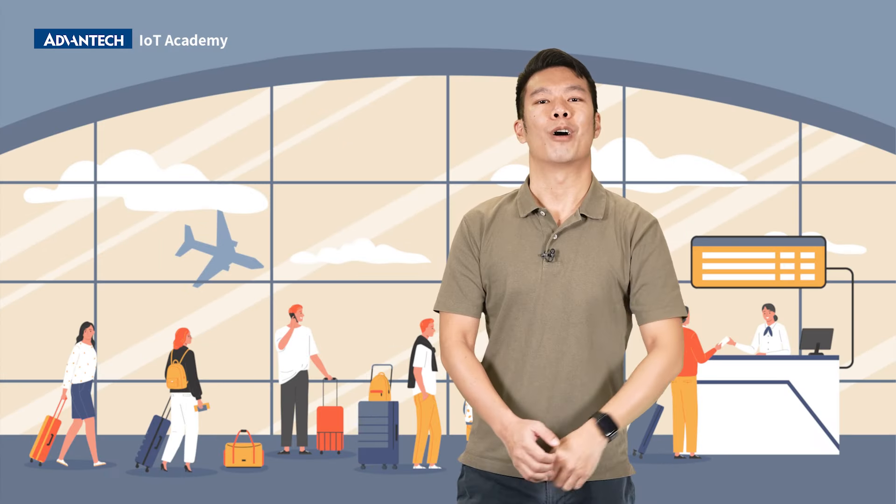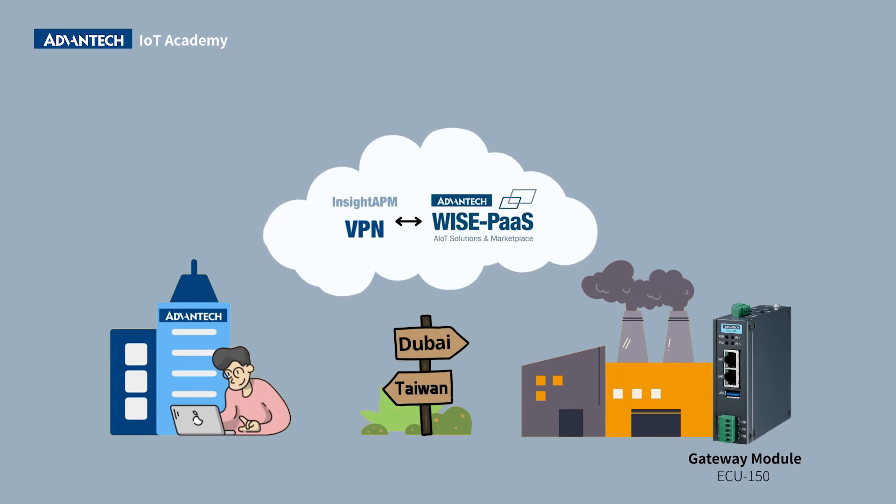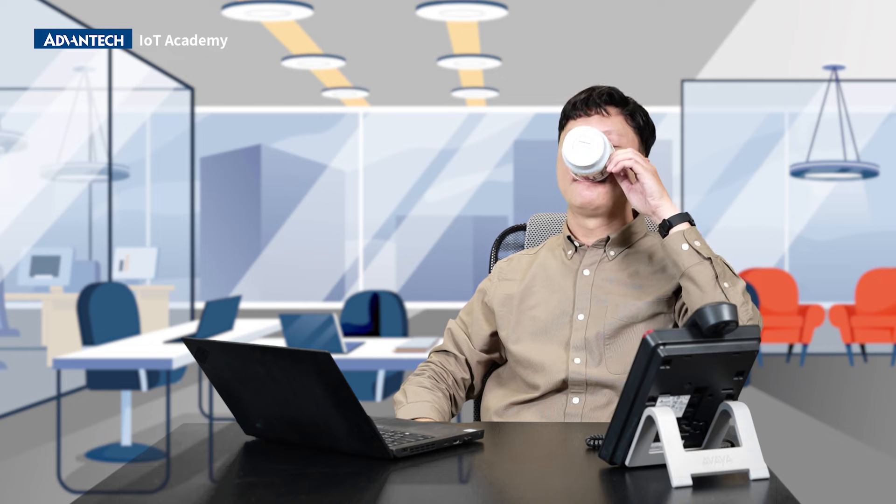Wait. Now, a remote operation solution can do the job for you. By utilizing the gateway modules at the factory site, Chris can bridge the connection remotely with a secure network. Ta-da! Now Chris can just sit on his chair and relax, because life is worth more.